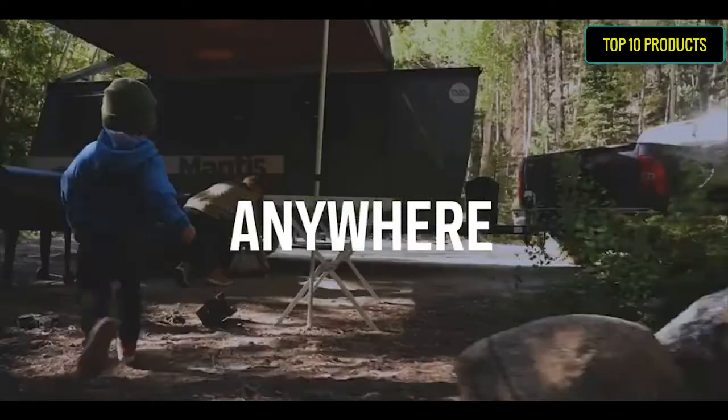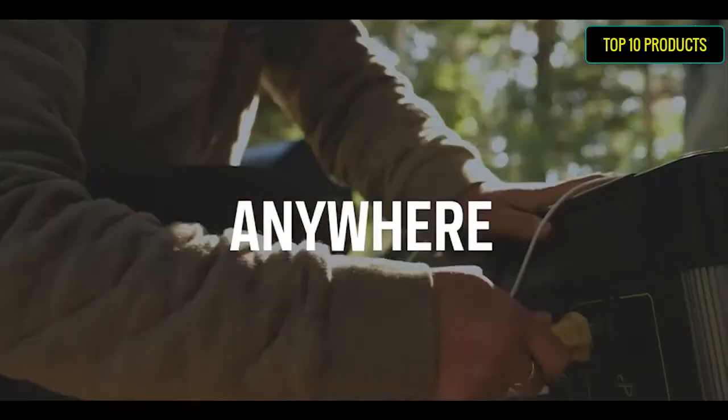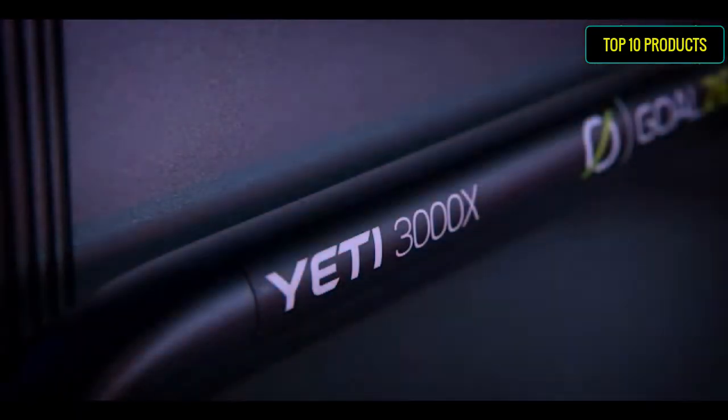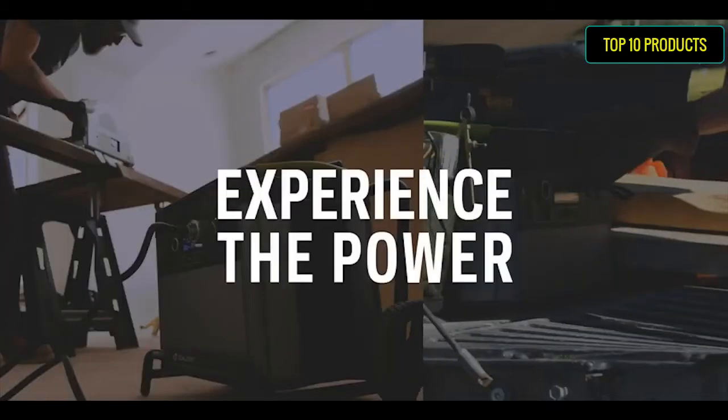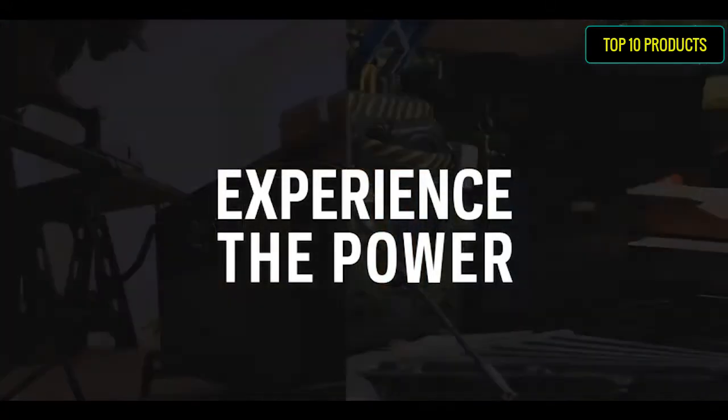Our team is based along the Wasatch Front in Salt Lake City, Utah. Professional-grade power built to last and survive — field tested in a wide range of environments, from the Arctic to job sites to the home.